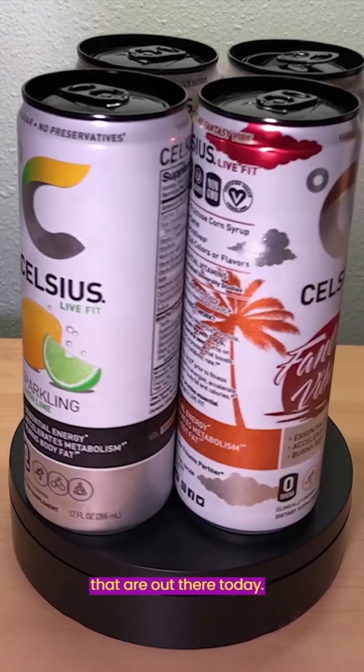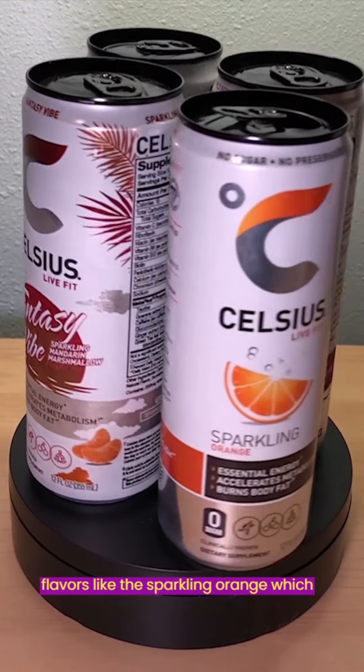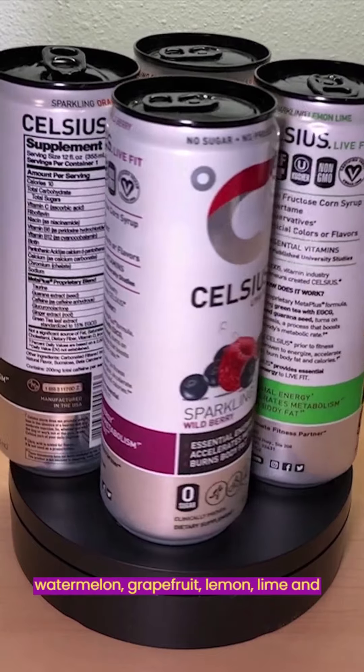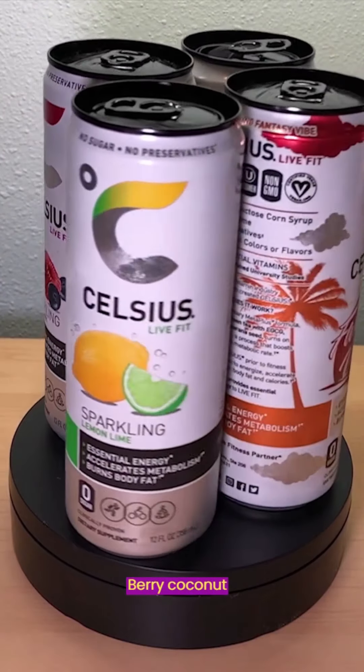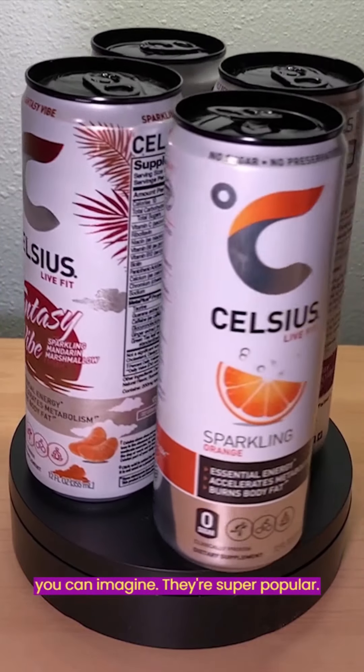They come in different flavors like the sparkling orange, which is our favorite, and there's also watermelon, grapefruit, lemon lime, and berry coconut fantasy vibe. There's just every flavor you can imagine — they're super popular.